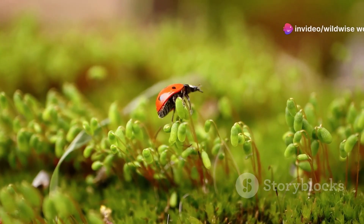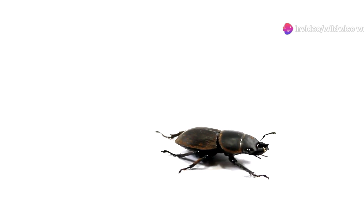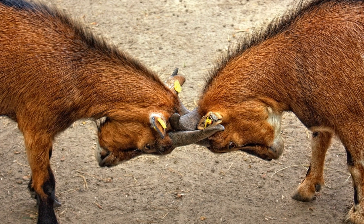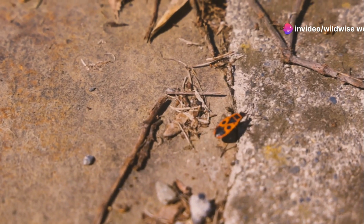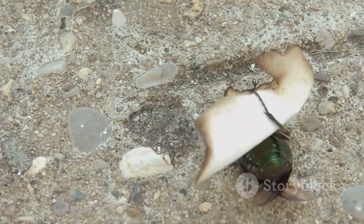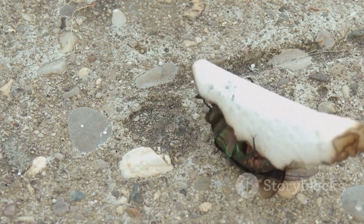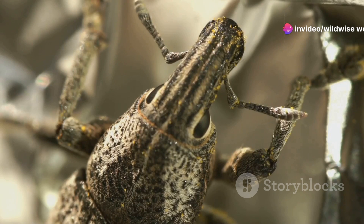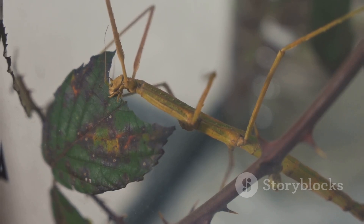Adult Hercules beetles, with their striking horns and impressive size, exhibit fascinating behaviors. Males engage in fierce battles, using their horns to grapple and overturn rivals — contests often over females or feeding sites that demonstrate the beetle's strength and determination. The Hercules beetle, in its entirety, reminds us that even the smallest creatures can possess incredible adaptations and play vital roles in their ecosystems, making it a creature truly worthy of our admiration and protection.